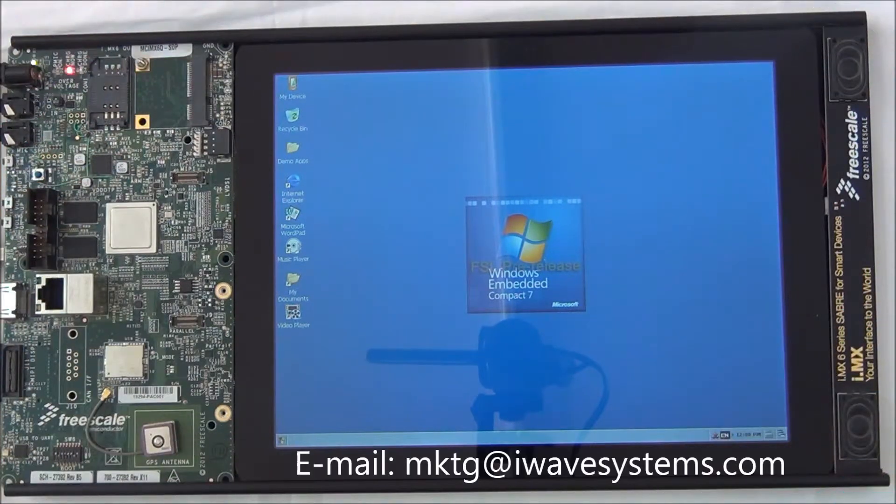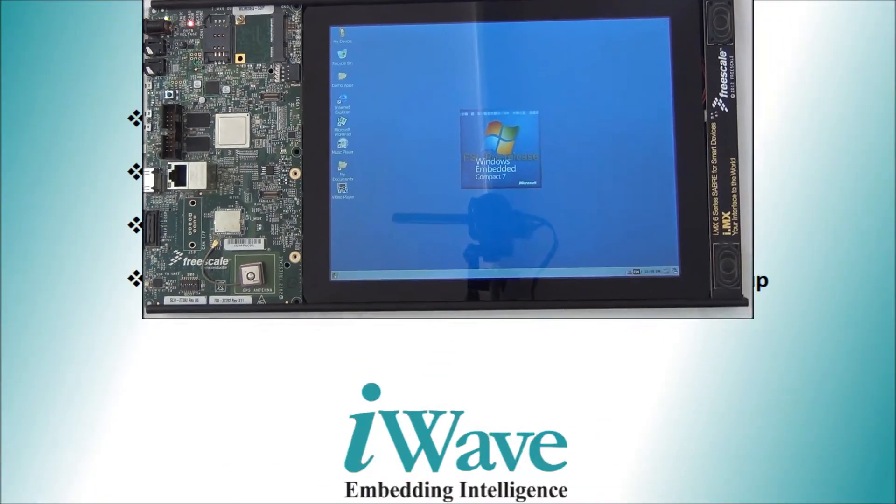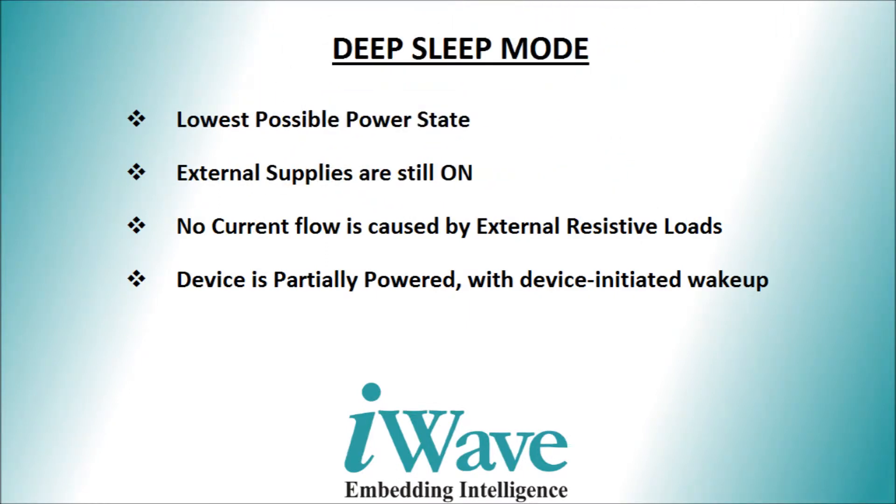The user can define the devices which need to be switched off while the system enters into idle mode. On the other hand, deep sleep mode is the lowest possible power state where external supplies are still on and no current flow is caused by external resistive loads. In this state, the device is partially powered with device-initiated wake up.